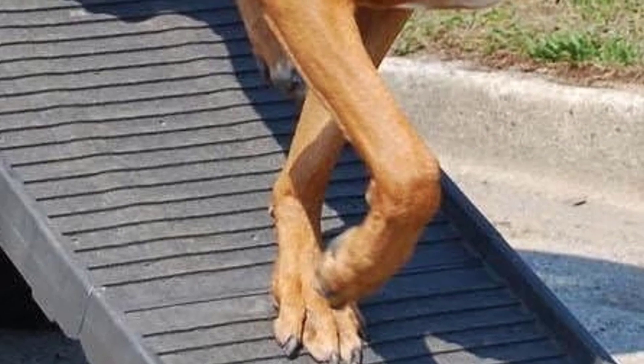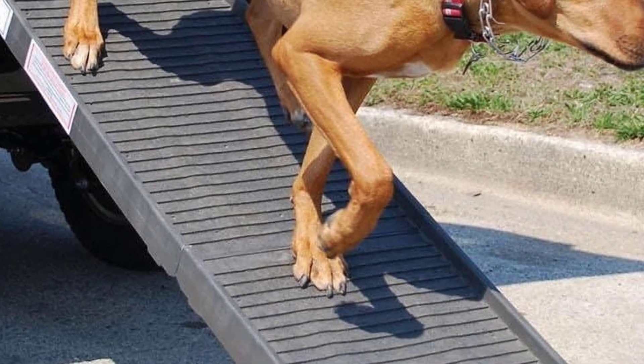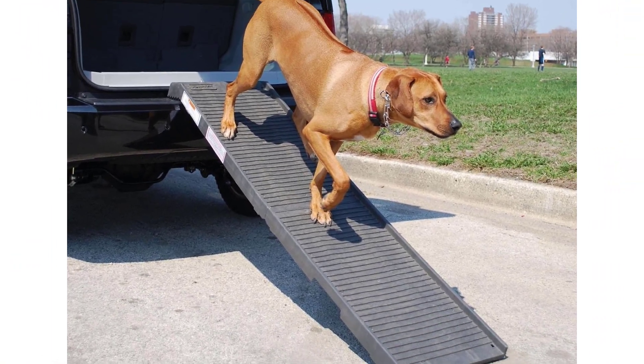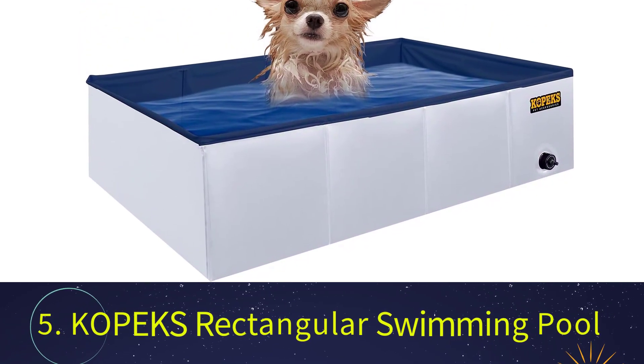We love that it comes with built-in handles, particularly useful given that it weighs around 18 pounds. The ramp can also be used to assist your dog getting into or out of your car. If it becomes dirty, clean it using soapy water and detergent.